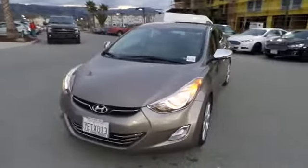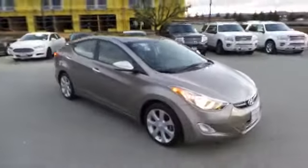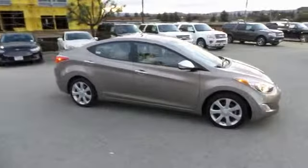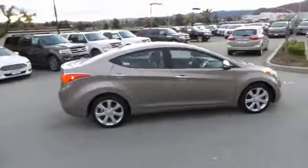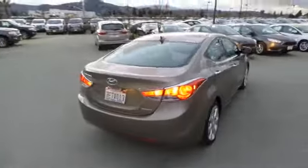The 2013 Elantra boasts the most interior room in its class and gets an exceptional 35 miles per gallon. With its luxurious standard features, the Elantra is an easy choice. This vehicle has less than 35,000 miles.